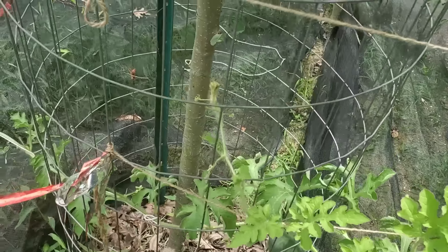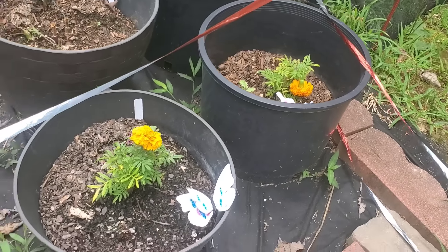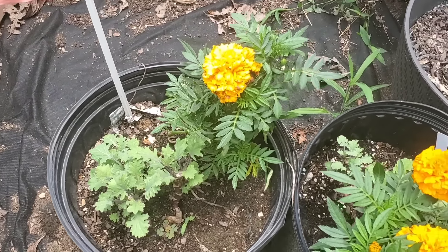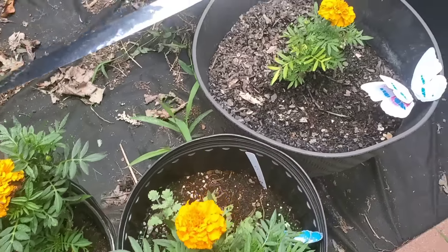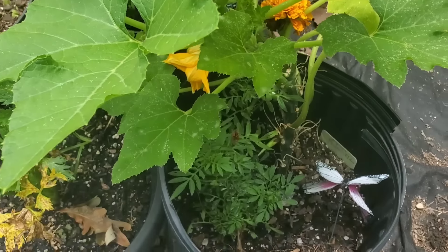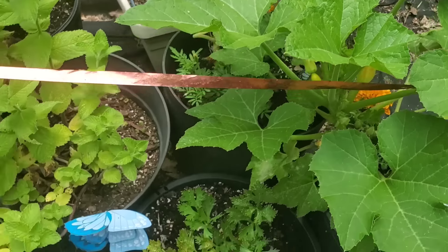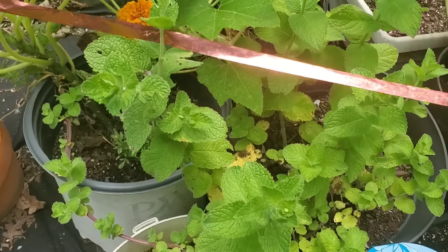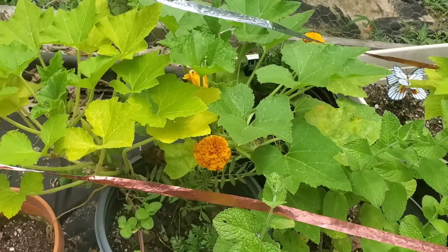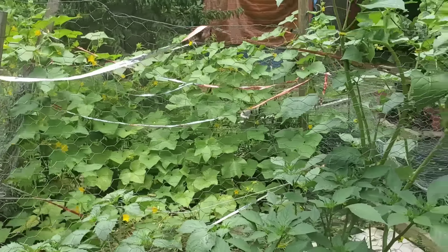Over here we have our watermelons — we're getting quite a lot of watermelons on these plants and they're growing in crates. We installed some of these supports to hold some of the heavier watermelons, and later on we will install more. Here we have our potted marigolds that we grew from seed — when we plant our plants we take the marigolds out of here, grow them in the greenhouse, put them outside and put them with some of our plants.